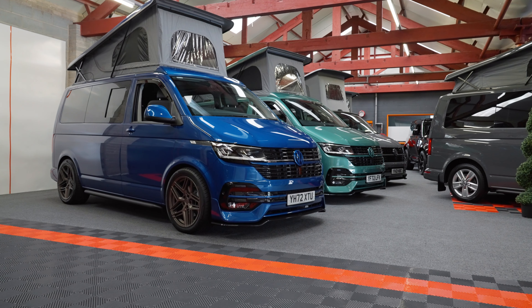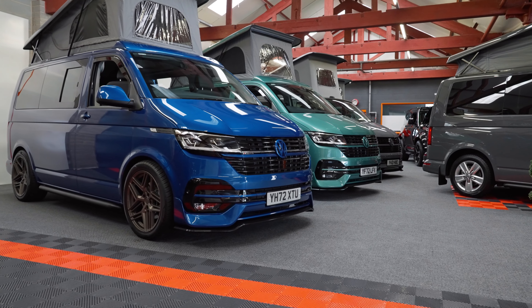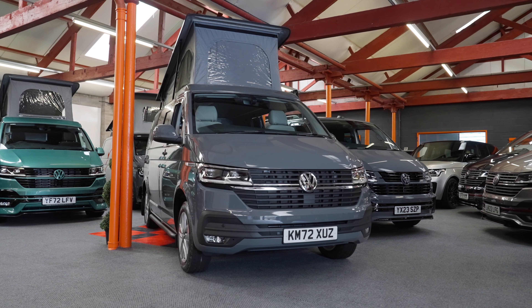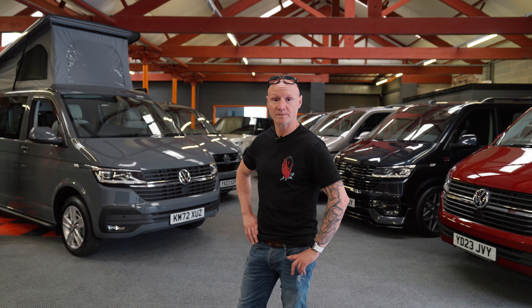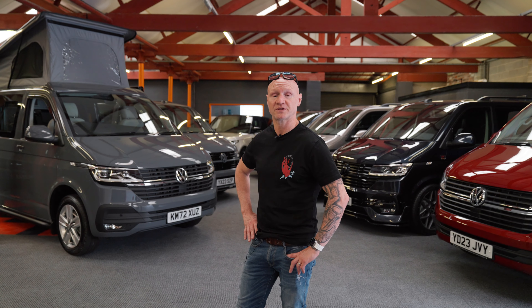If you want to contact the sales team, they'll be more than happy to run through what stock we actually have in detail, whether it's combis or campers. Just give us a call on the number attached, send us an email, or go on the website where you can have a look at the showroom and the stock. Hope to see you soon — have a good weekend!